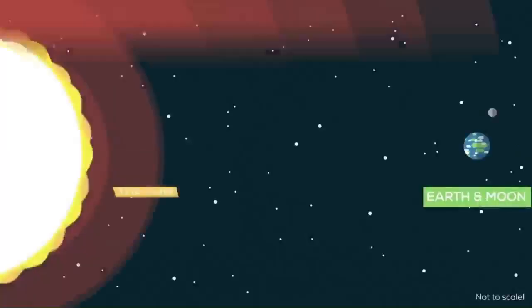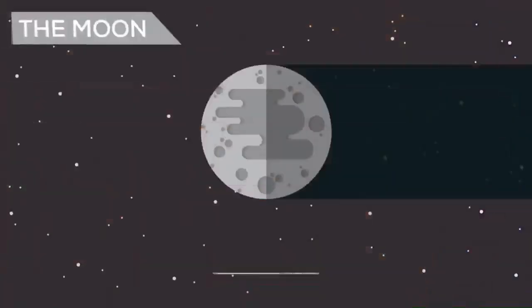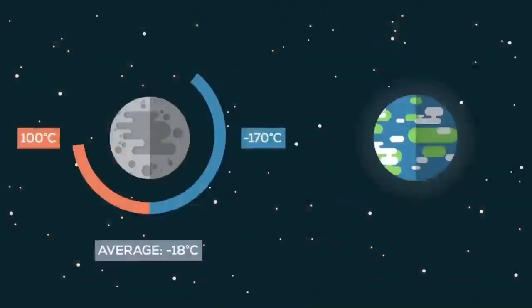The Earth and the Moon are basically the same distance from the Sun, yet temperatures on the Moon average an unlivable minus 18 degrees Celsius, and even deadlier, they range from minus 170 degrees Celsius during lunar night to 100 degrees Celsius at lunar noon, regularly exceeding both the coldest and hottest temperatures ever recorded on Earth.